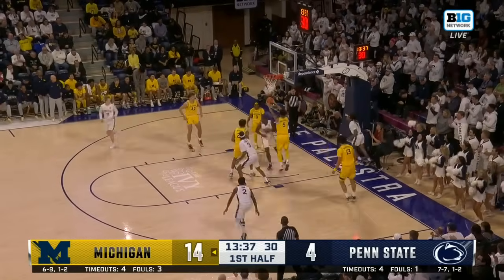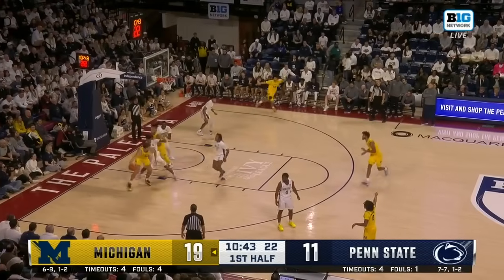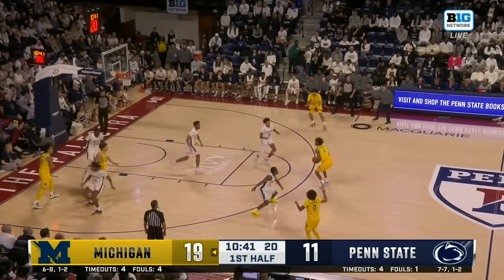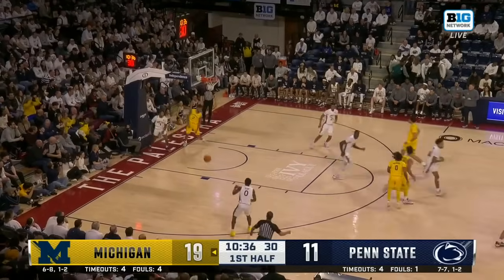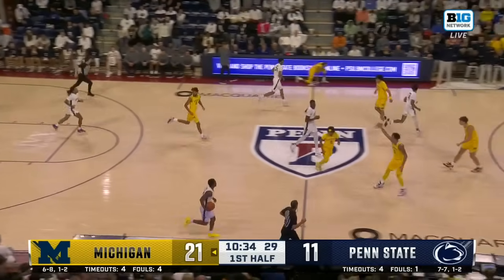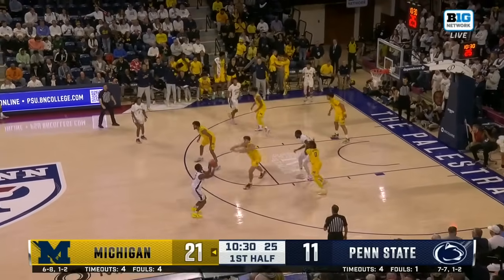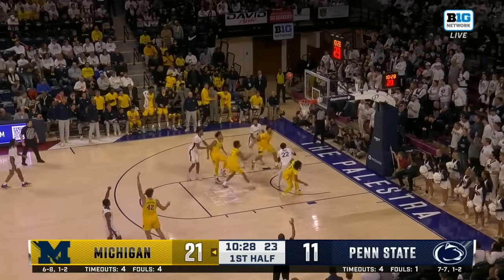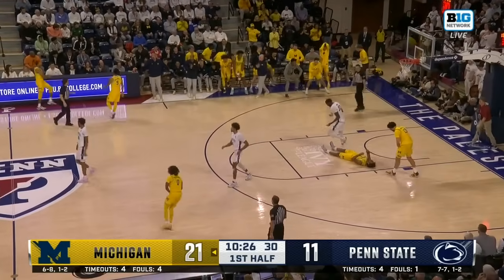Baldwin cuts through. Shetter trying to back his way through — Jackson fixes the three. Welcome to the Palestra, Trey Jackson. That's bitter beer face material right there, goodness gracious. Now Jackson's skying for the rebound with Wahab.